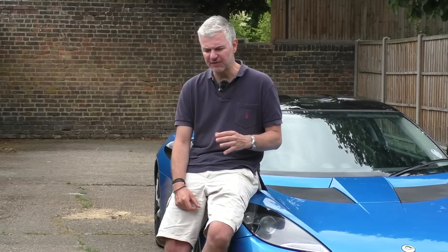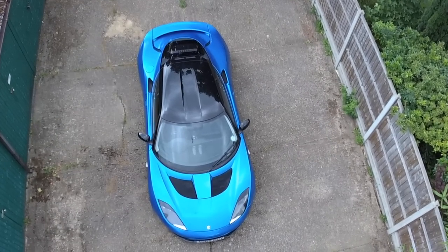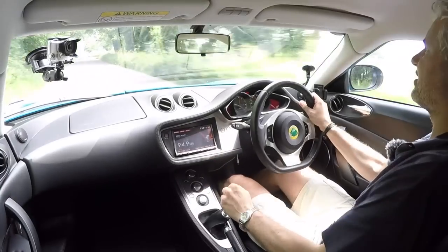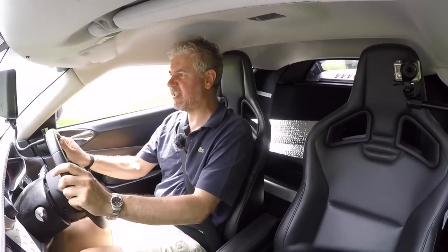Regarding the improved gearbox mechanism on the 2012 cars, I've driven a few of these and to be honest I think either the gearbox works well — this car is a 2011 and it may have had an upgraded gear linkage — or it was just set up properly, but it works very well. Cars which are bad tend to have a very sloppy, loose mechanism. If the car you're going to test drive doesn't have that, I think it's fine — don't hold out for a 2012 car, just drive the one with the right spec and if the gearbox feels good, go for it.